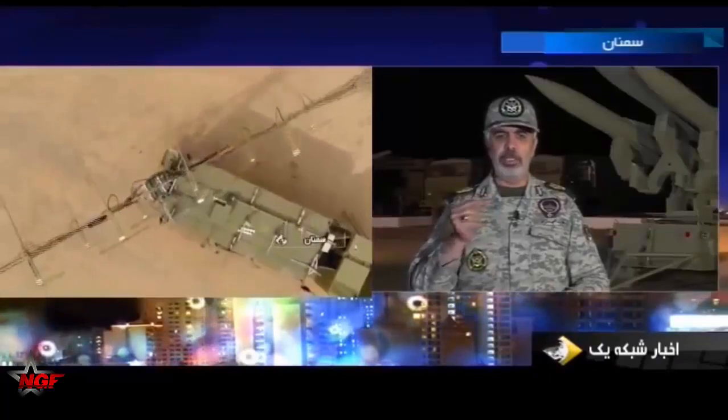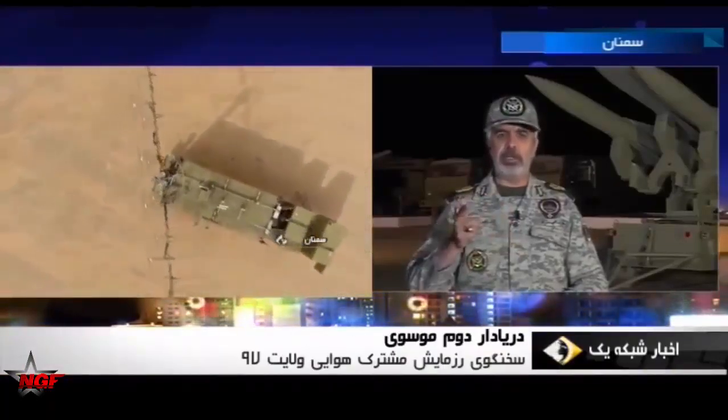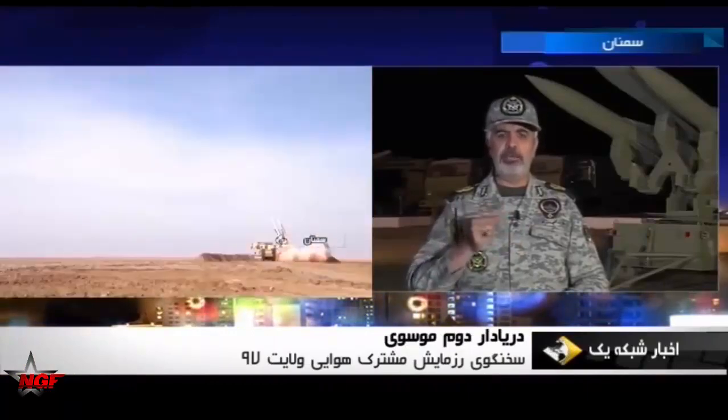During the joint drill of Iran's air defense held in the general area of Semnan, covering 416,000 square kilometers under the title of Belayat Sky Defenders 98, the latest version of the Merced missile system was tested under the name Merced 16.